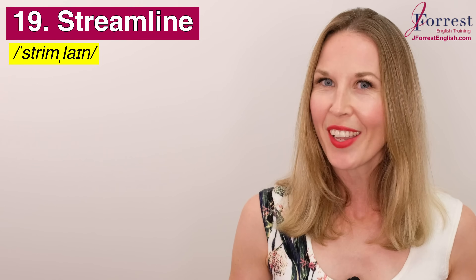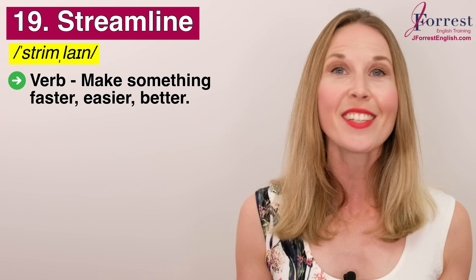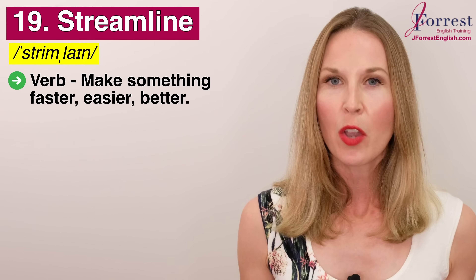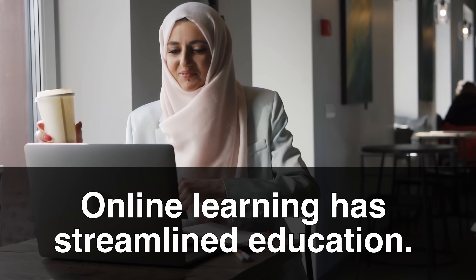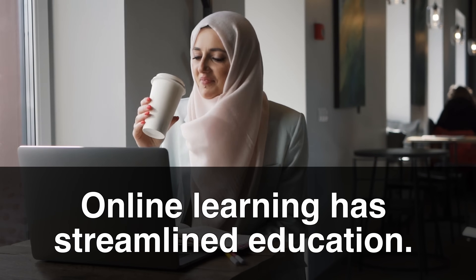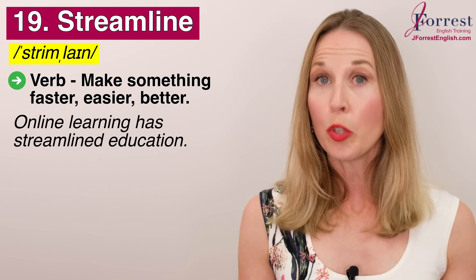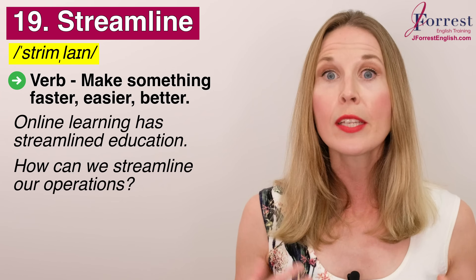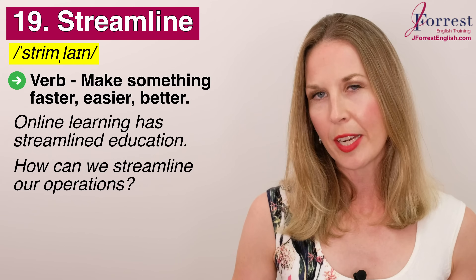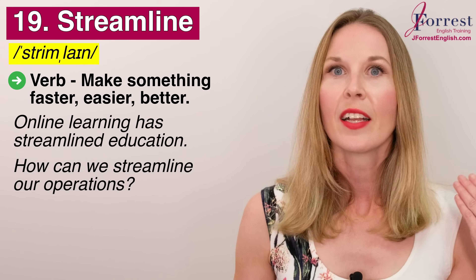Number nineteen: streamline. Repeat after me: streamline. This is a verb and it means to make something faster, easier, or better. For example: online learning has streamlined education — it's made it faster, easier, or better. Would you agree with that? Or you might ask in a meeting: 'How can we streamline our operations?' — meaning how can we make our operations faster, better, easier?